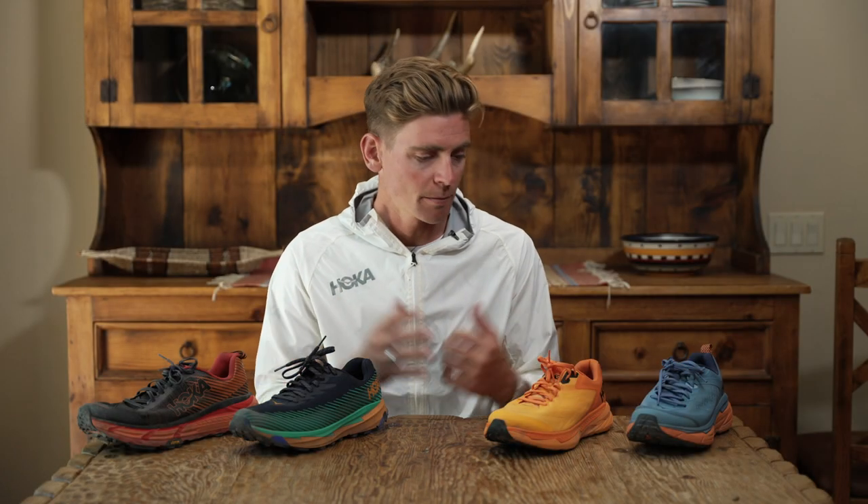I'm Tim Tolfson, Pro Trail and Ultra Runner for Hoka One One, and today I'm going to show you my lineup — all the shoes that I use in my quiver for hitting the trail.